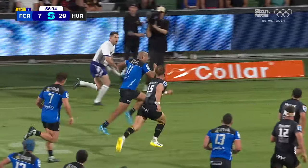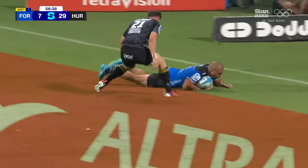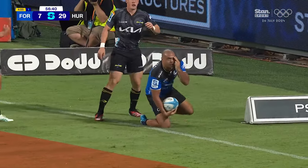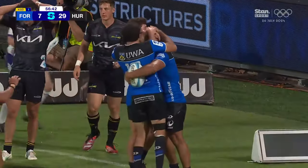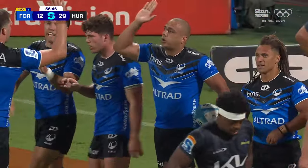And Stewart floats a ball over the top to Tia Tia. Tia Tia is in! That's more like it from the Western Force. They'll chase Tia Tia, a trisaver up the other end.